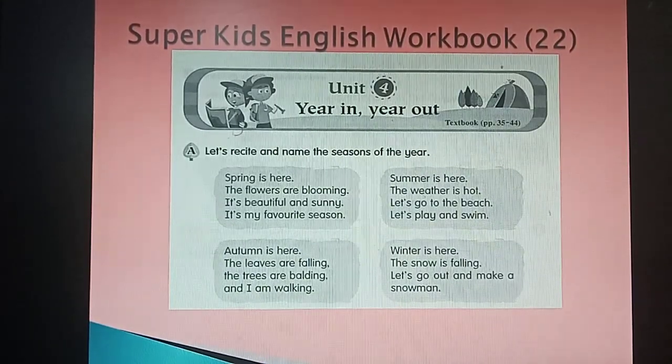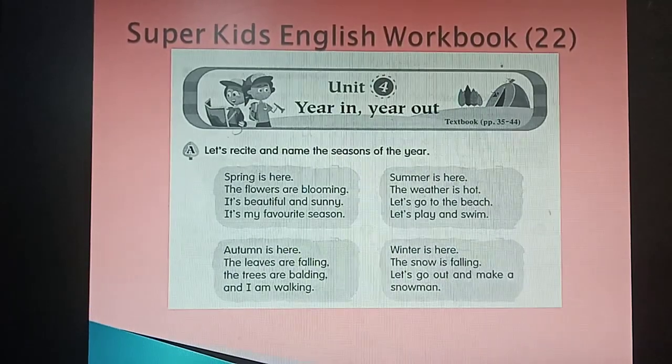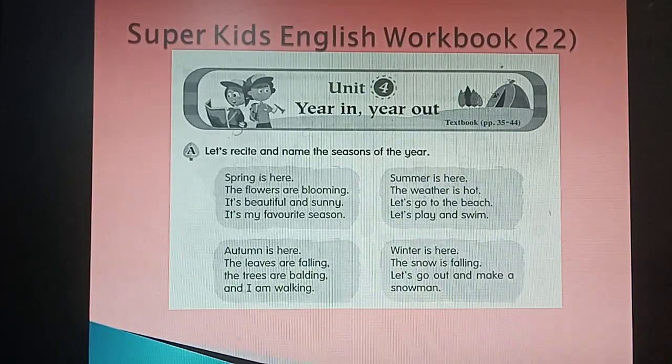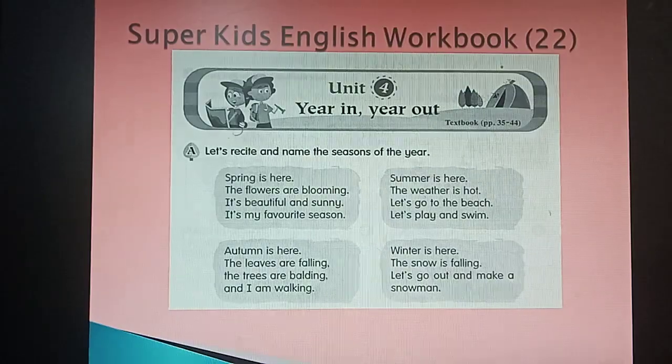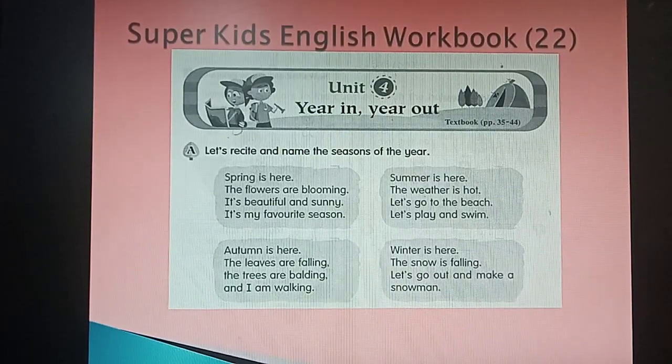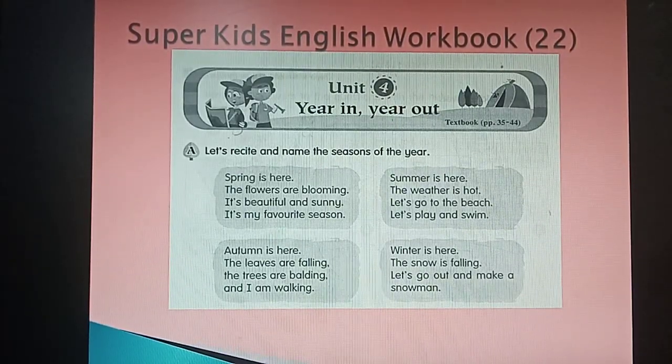We start with number one: 'Spring is here, the flowers are blooming, it's beautiful and sunny, it is my favorite season.' Please read. Number two: 'Summer is here, the weather is hot, let's go to the beach, let's play and swim.' Can you read?